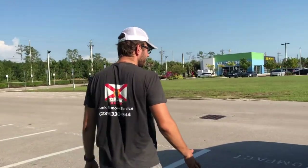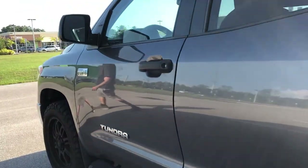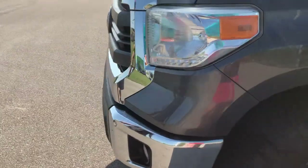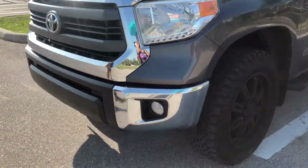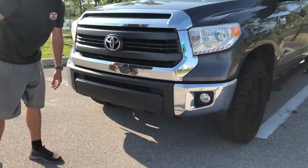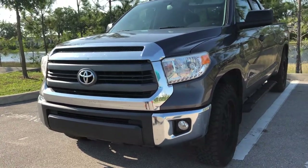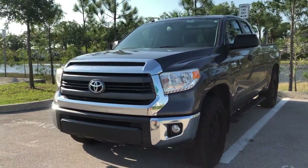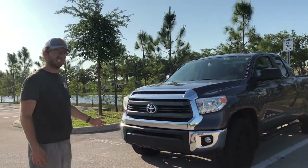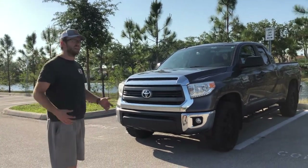Going towards the front, nothing too special here, except people drilled holes for a front license plate holder. In Florida, there are no front plates, so I don't know why they did that. But there's a little bit of chrome here that gives it a nice touch. It's right above the SR trim, which I believe is the most base you can get, but the chrome definitely gives it a more premium look.